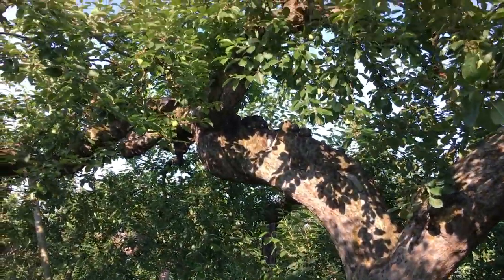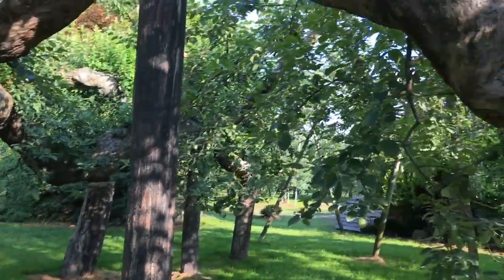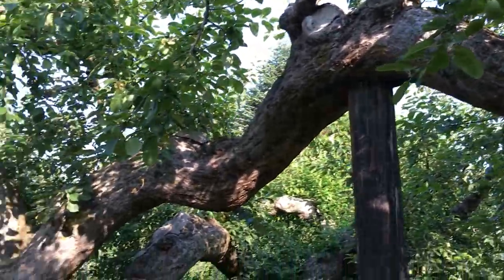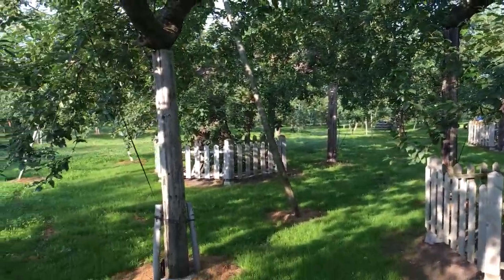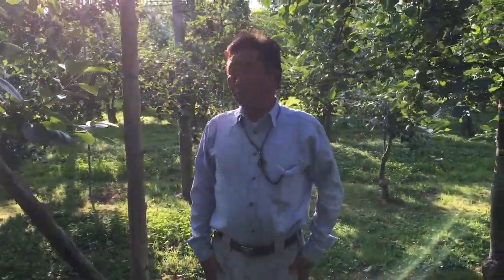This is the first apple tree here in Japan. Look at this — it's in somebody's garden. Incredible. I wouldn't have ever found it if not for this gentleman. Thank you, sir. He showed me to the oldest apple tree in Japan. Thank you very much.